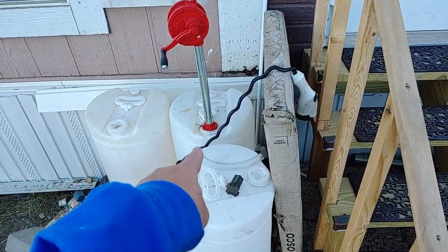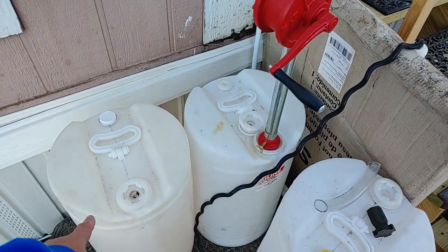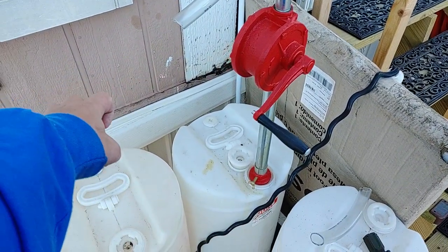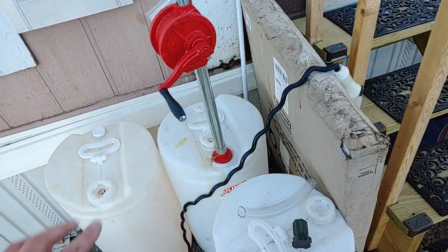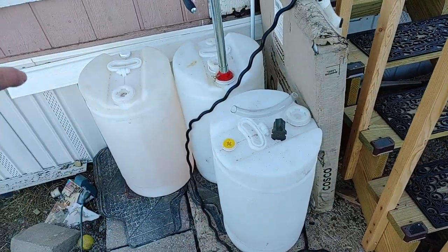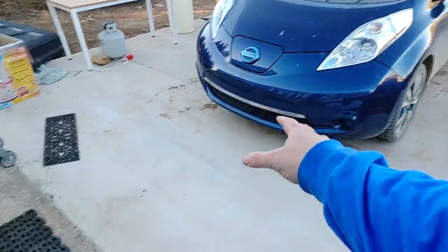That pump goes all the way to the bottom of the 15-gallon tank. I already emptied this one and this one — this one's still full, so I've got about one week on that. It's just long enough to go into my little five-gallon pail that I sit on top here. I crank it in about 40 seconds, it dumps five gallons in there — very quick. Then I seal that up and take it inside to pump away. This is eventually going to go in a small shed out back instead of sitting here out front, but right now it lets me use the cargo carrier on the back of the car.